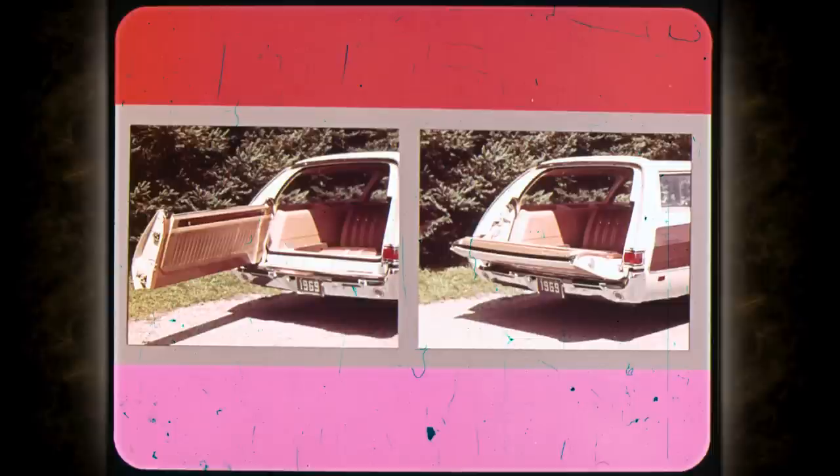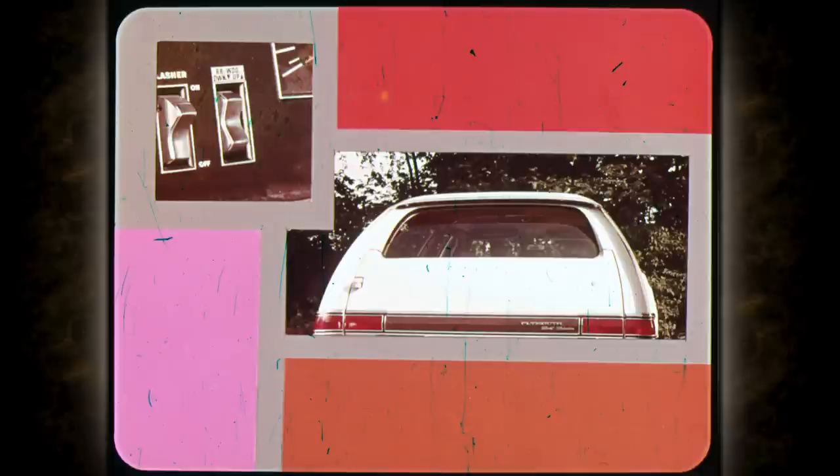Our ancestors would be amazed with this dual-action tailgate, standard on all wagons — it swings open like a door for people and pets, and down for lengthy loads. This power window is standard on Fury Suburbans and Chrysler Town & Countries, and optional on Belvederes. A switch on the instrument panel lets you operate the window from inside.